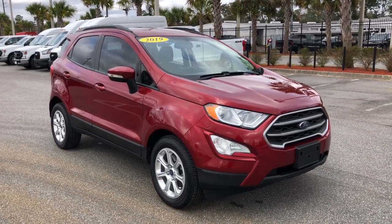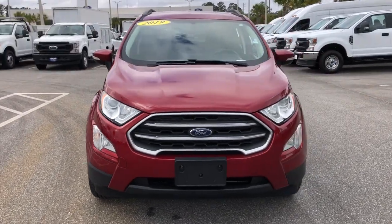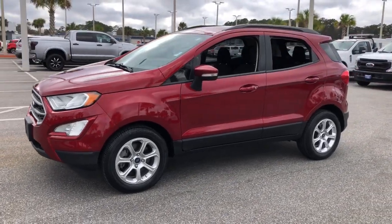Get a feel for the 2019 Ford EcoSport. With less than 35,000 miles on it, whether you're on a family road trip or doing the daily drive, the EcoSport is your go-to vehicle.